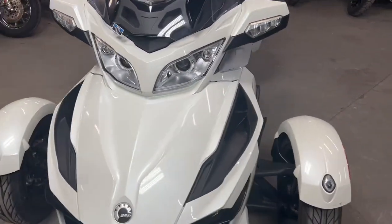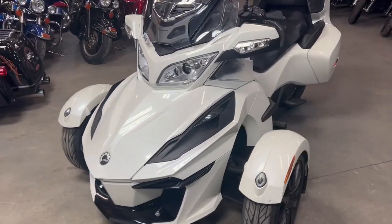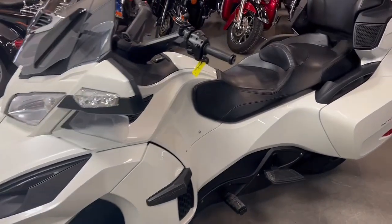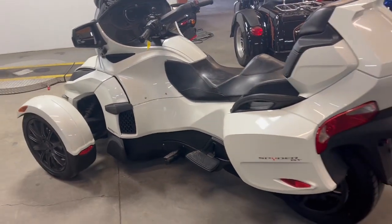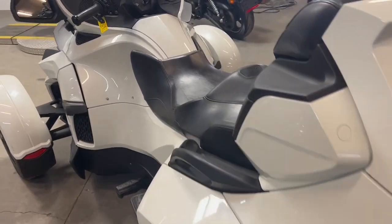Anybody looking for a bike, we got it here at Approval Power Sports. The one we're doing a video on today is a 2018 Can-Am Spider RT. This fighter's loaded up with all the goodies. Only has 542 miles. One owner — as you can see, this thing is perfect. There's no dents, no dings, no scratches.